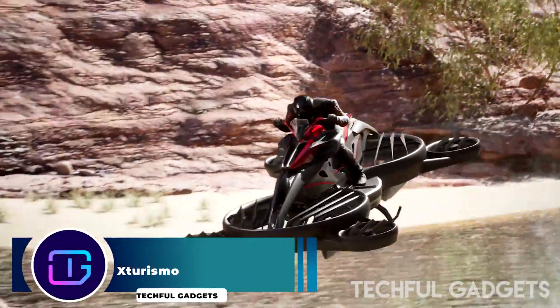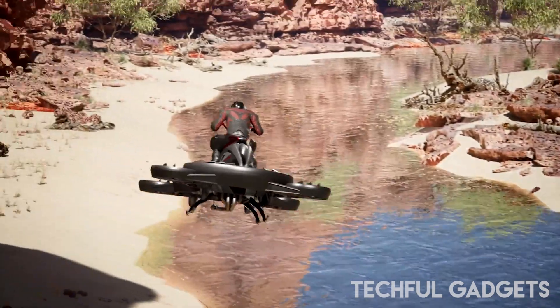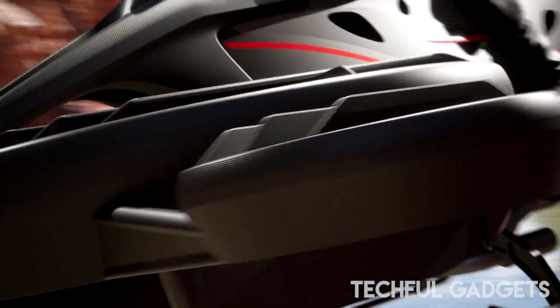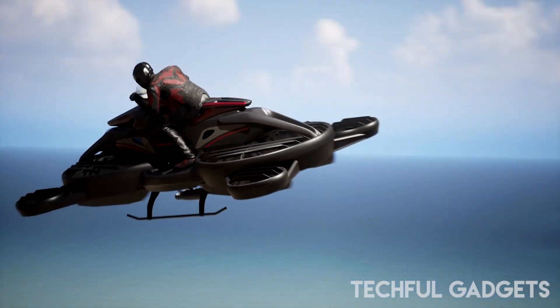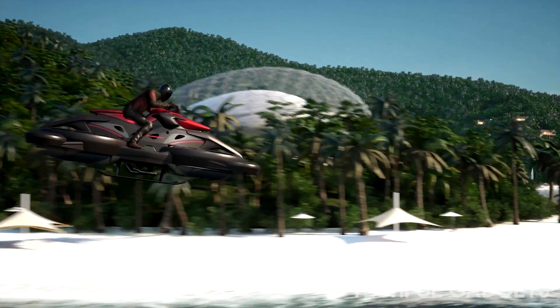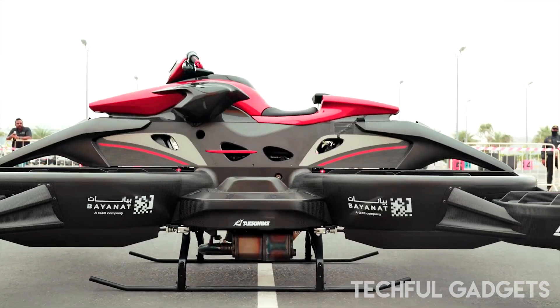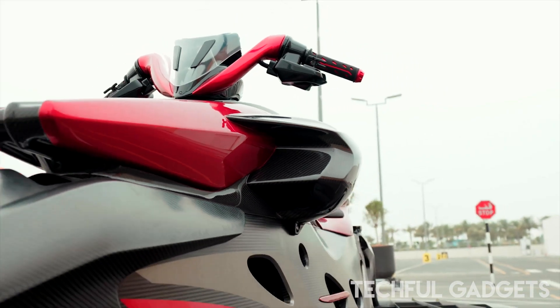Ex-Turismo. For many years, futuristic films have explored the concepts of cyberpunk style, flying cars, and floating cities. Aeronautical designs have been closely linked to humanity's future. ALI Technologies Inc., the Japanese company, is bringing the future closer, enabling every child of the 1990s to realize their dreams as a Star Wars fan with its Ex-Turismo limited edition hover bike.